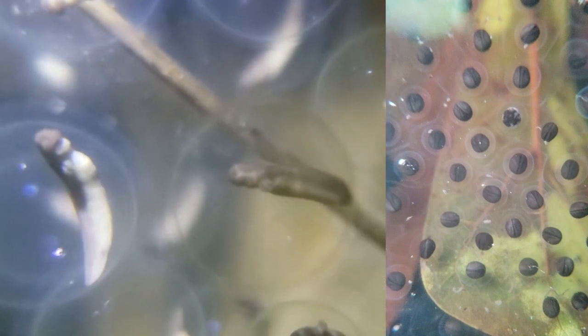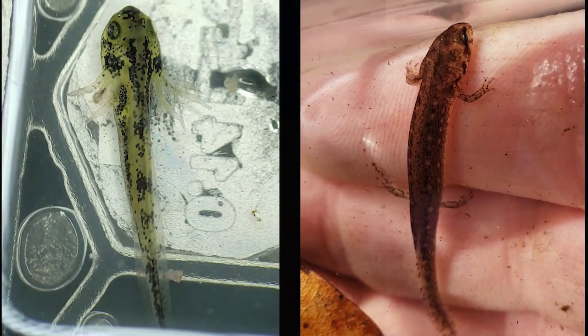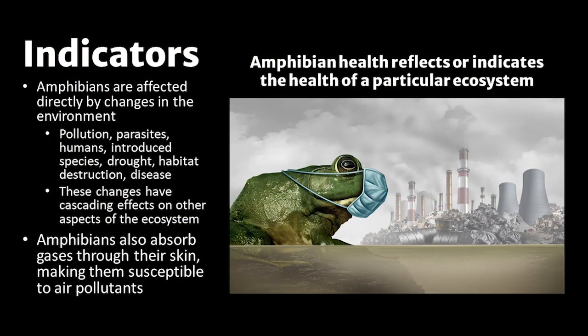It is important to note that amphibian eggs are jelly-like and do not have a hard protective shell. Most amphibians lay their eggs and move on, showing no parental care. Once hatched, the time spent as a larva depends on several factors such as species, temperature, food source, etc. Once adulthood is reached, most species move on to land. Amphibians are affected directly by changes in the environment, which can occur at any stage of development. Examples of those changes include pollution, parasites, and habitat destruction, to name a few.